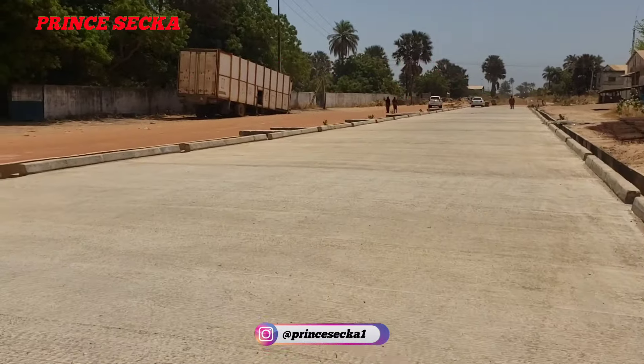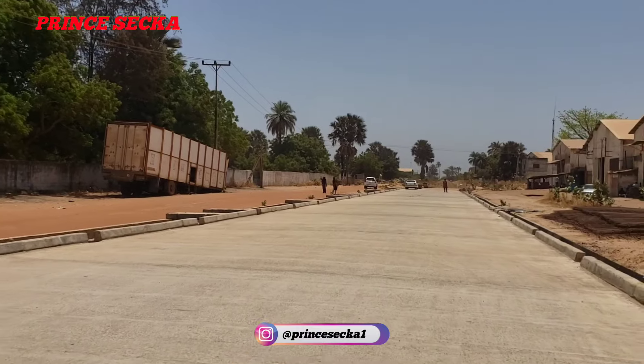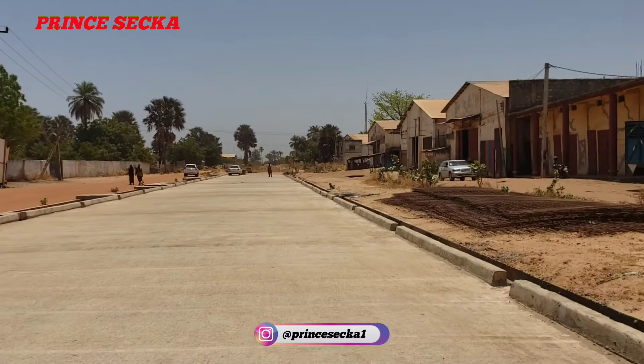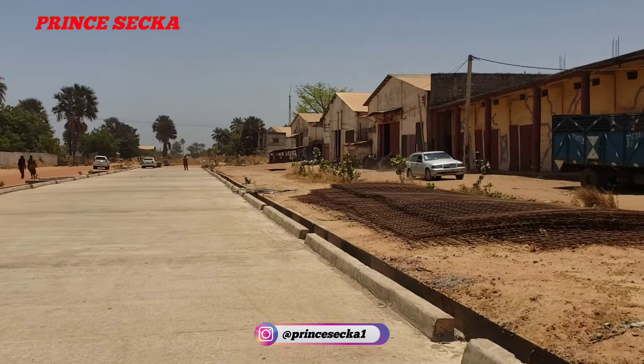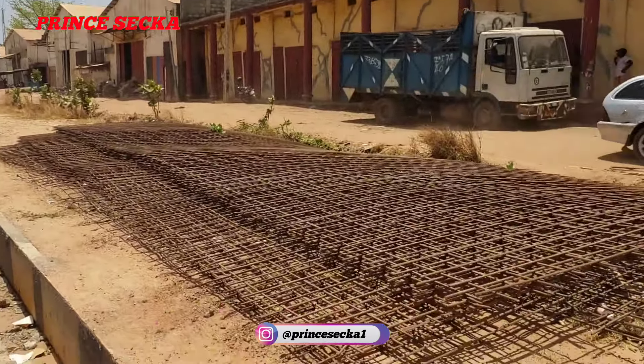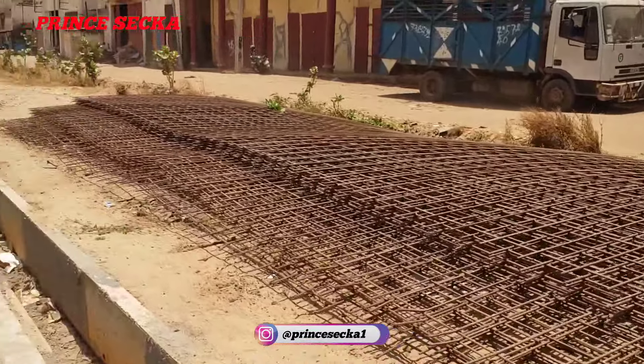This is the latest update, this is how it looks right now. And these are the iron rods they are using to make this road — see, this is the iron rod.